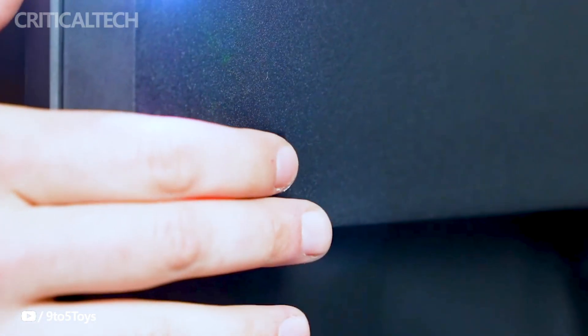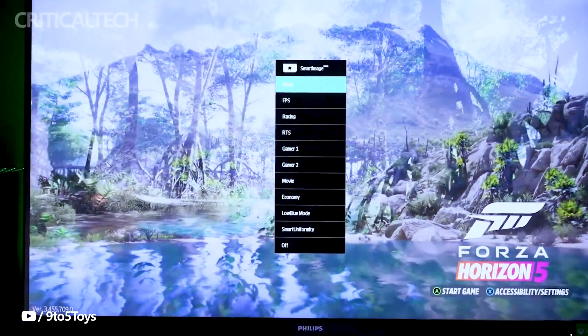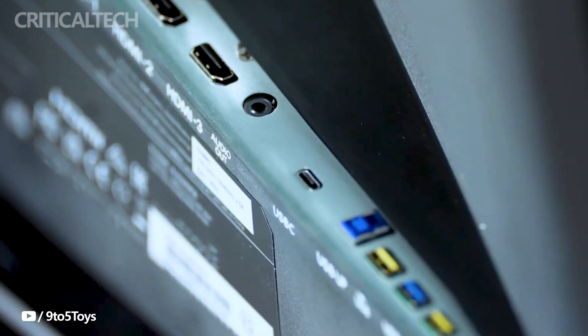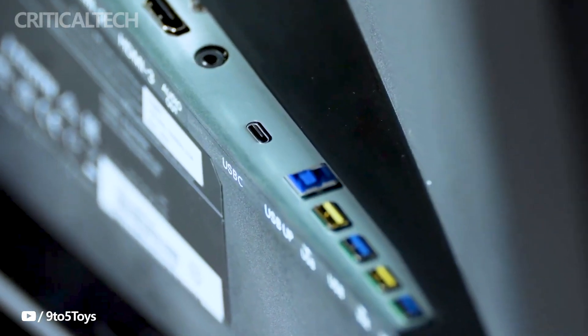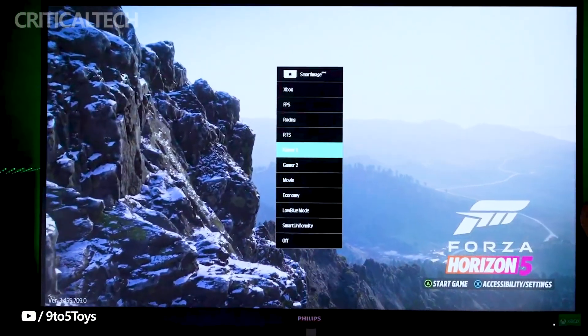The Philips supports Wi-Fi 5 and Bluetooth 5.0 connectivity, offering seamless integration with other devices. Users can also take advantage of the voice button on the remote control for convenient operations such as searching for movies and adjusting volume. With a 10-bit color depth and dual stereo speakers outputting 5W each, the monitor ensures a rich audio-visual experience.